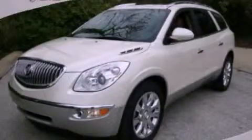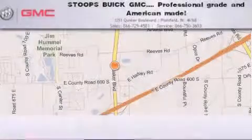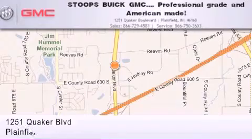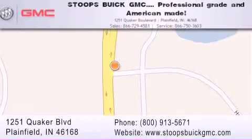This automobile won't last long at this price — call and arrange a test drive now. Stoops Buick GMC is located at 1251 Quaker Boulevard in Plainfield. Our goal is to exceed all of your expectations to ensure that you'll return for future visits. Professional grade and American made.